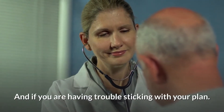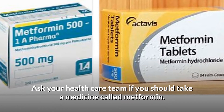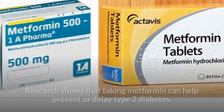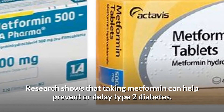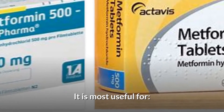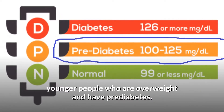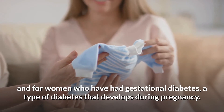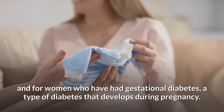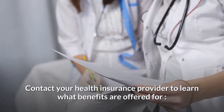If you are having trouble sticking with your plan, ask your health care team if you should take a medicine called metformin. Research shows that taking metformin can help prevent or delay type 2 diabetes. It is most useful for younger people who are overweight and have pre-diabetes, and for women who have had gestational diabetes — a type of diabetes that develops during pregnancy.